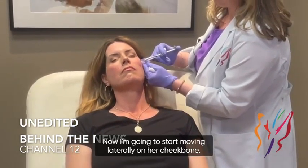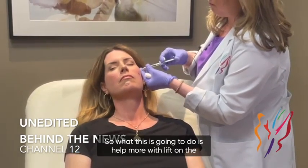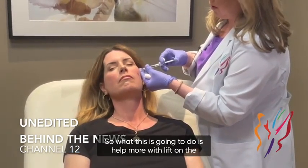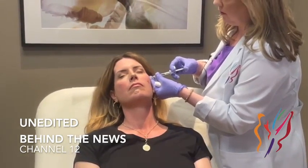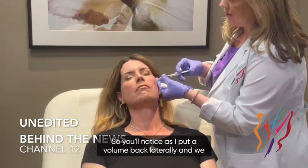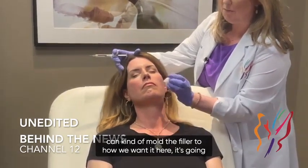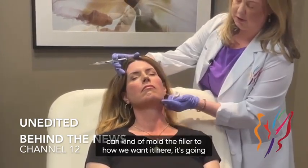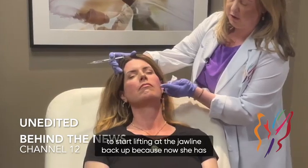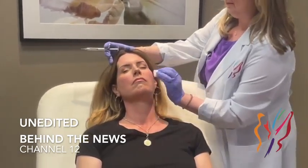Now I'm going to start moving laterally on her cheekbones. What this is going to do is help more with lift on the inferior portion of the left side of her face. As I put volume back laterally, we can mold the filler to how we want it, and it's going to start lifting at the jawline because now she has that contour to the cheekbone.